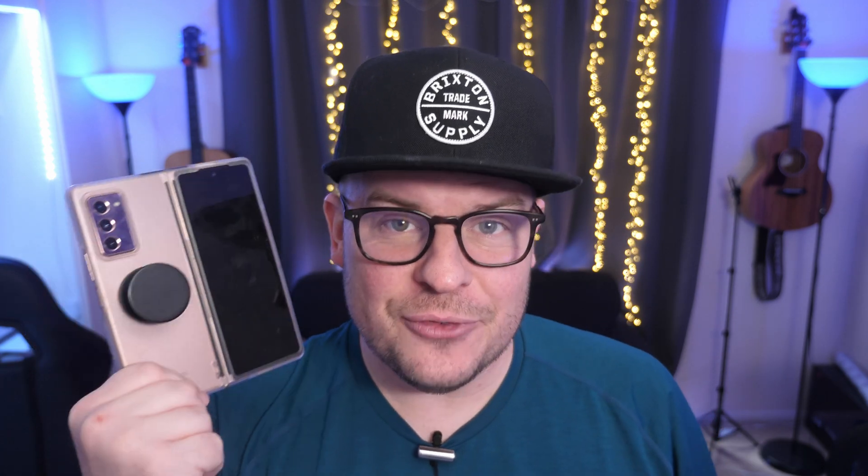The next two stories are about the Galaxy Z Fold 3, the successor to the Galaxy Z Fold 2. The first story we're going to talk about are the colors that the Galaxy Z Fold 3 and also the Galaxy Z Flip 2 are going to come in. You'll probably like the colors for the Z Flip 2 more, if I had to guess. This story comes from Sam Mobile, who has this exclusive.